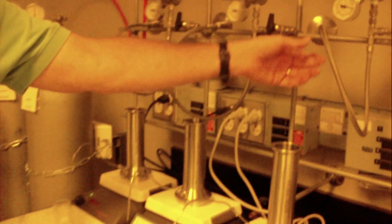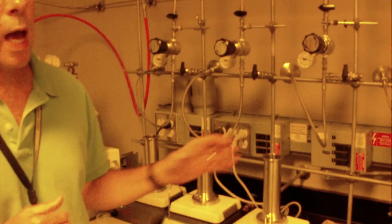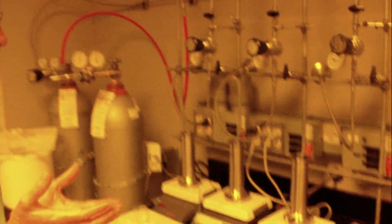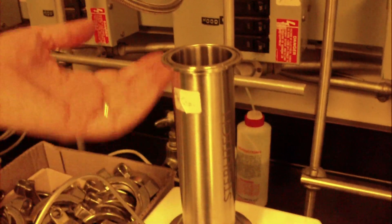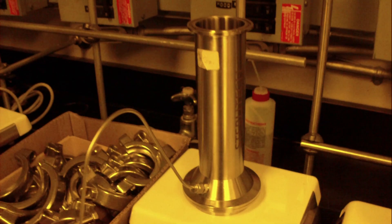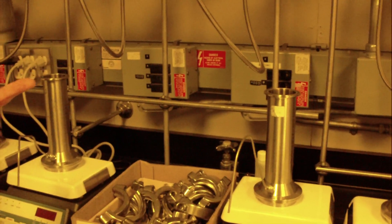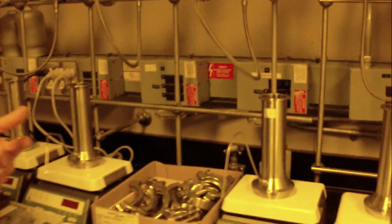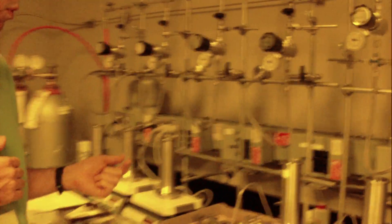We have these French press-like devices here. This is called a dead-end filtration cell — it's the first stop for a new material. If we want to understand how effective it is at filtering salt water and how rapidly the water comes through, flux and filtration efficiency are incredibly important and dependent on what the structure of the polymer material is that we coat on top of that support web.